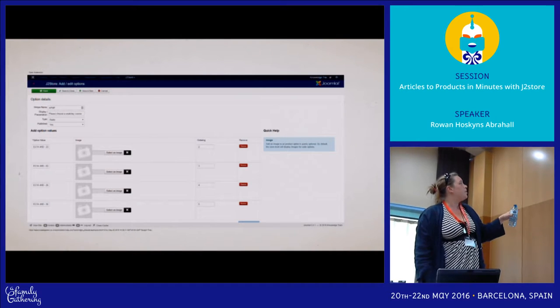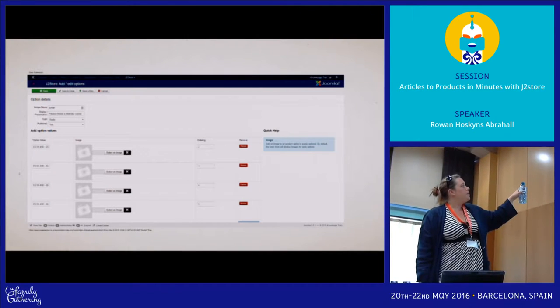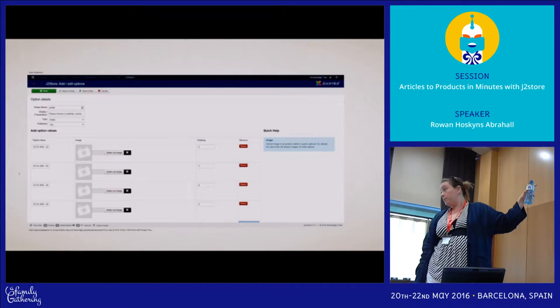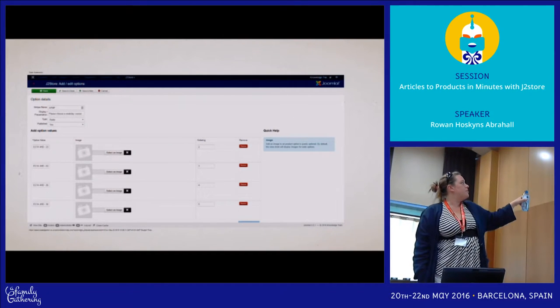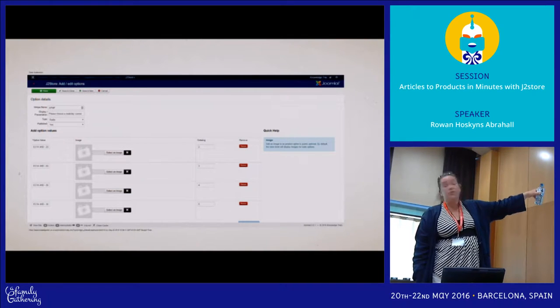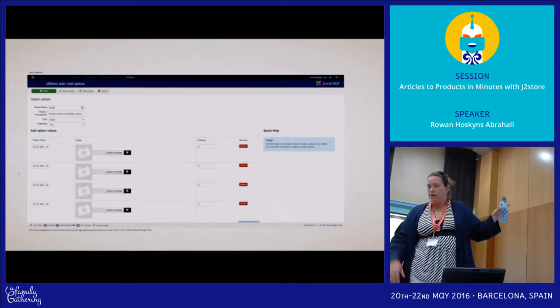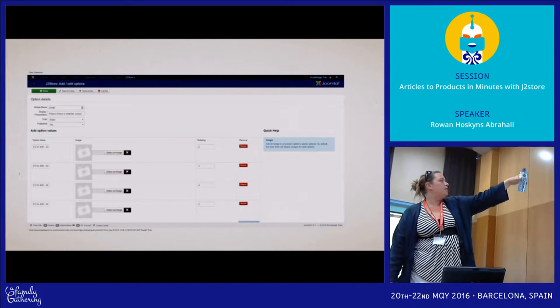Each option must have a unique name. The display presentation field is what the end user will see — that'll be the label. You've got a dropdown for types and whether it's published. The value goes in on the left. You can have an image for each value — so if you've got red, blue, black and white, you can put that in here. And there's basic ordering.